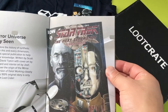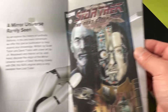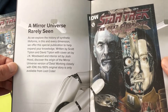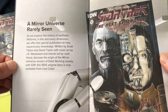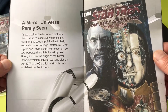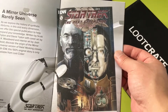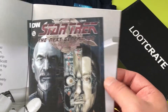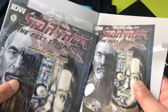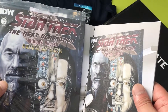Next item was the Star Trek: The Next Generation 'Mirror Broken' comic book. The booklet explains: 'The Mirror Universe, rarely seen — as we explore the history of synthetic life forms in every dimension, we offer this special publication to expand your knowledge. Written by Scott Tipton and David Tipton, with cover art by JK Woodward and interior art by Josh Hood. Discover the origin of the Mirror Universe version of Data. Working closely with IDW, this 100% original story is only available from Loot Crate.' Interesting that this comic book's origin of Data may be limited.